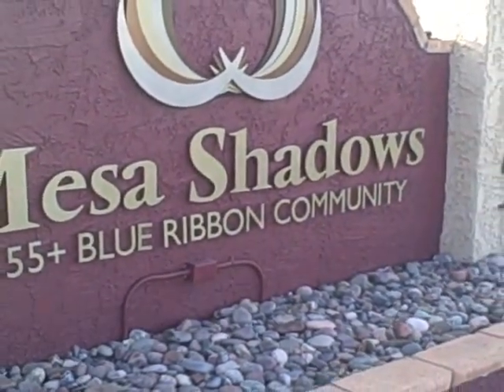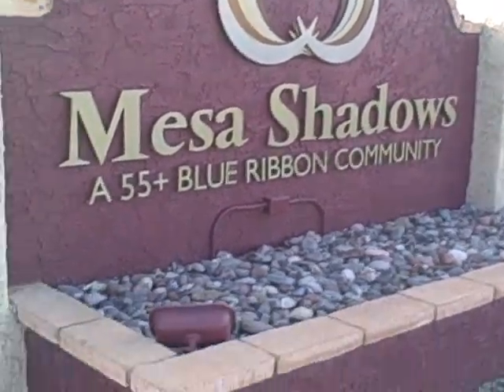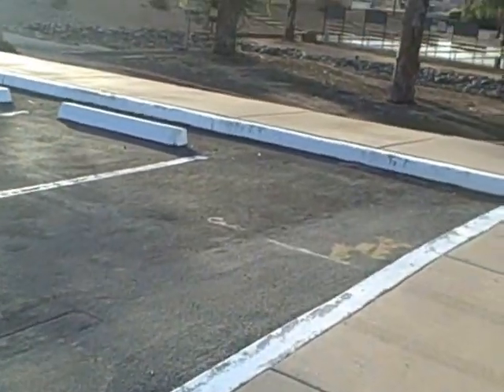Hi, it's Ryan with Cactus Country. We're out here viewing Mesa Shadows today. This is a 55 plus community located off of Higley and Broadway in Mesa.